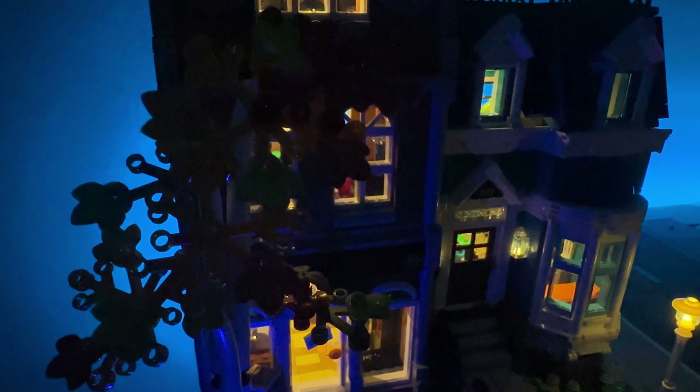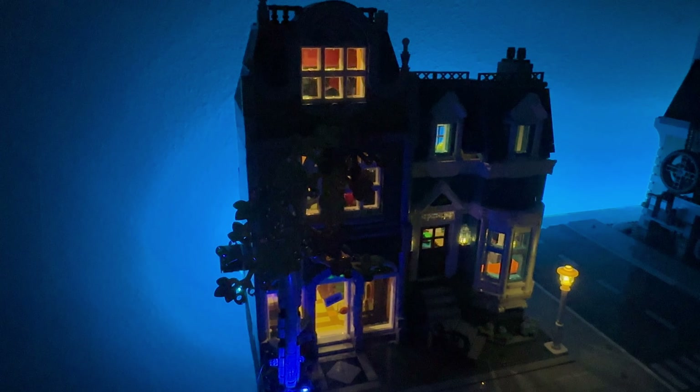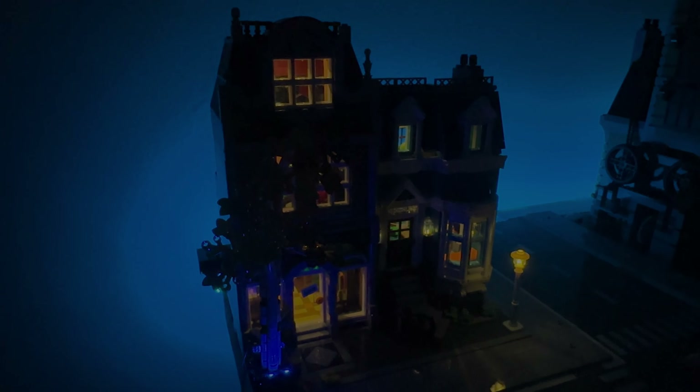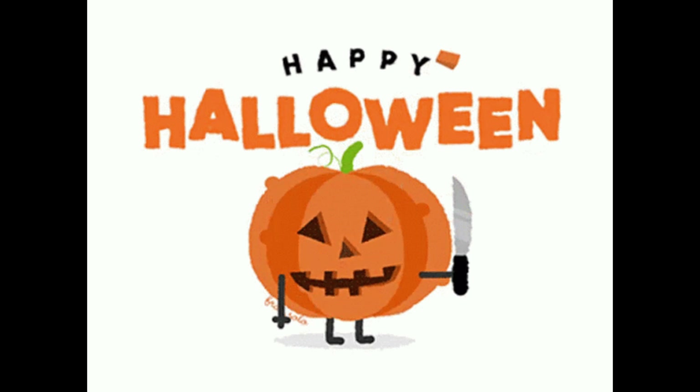Well there you have it — the LEGO City Bookshop set with the next-door townhouse. You don't need to be a book lover to want this set in your city. Please stay a little longer and watch our stop motion that shows what happens at night in this place, when not all ghost stories are to be found on the bookshelves.